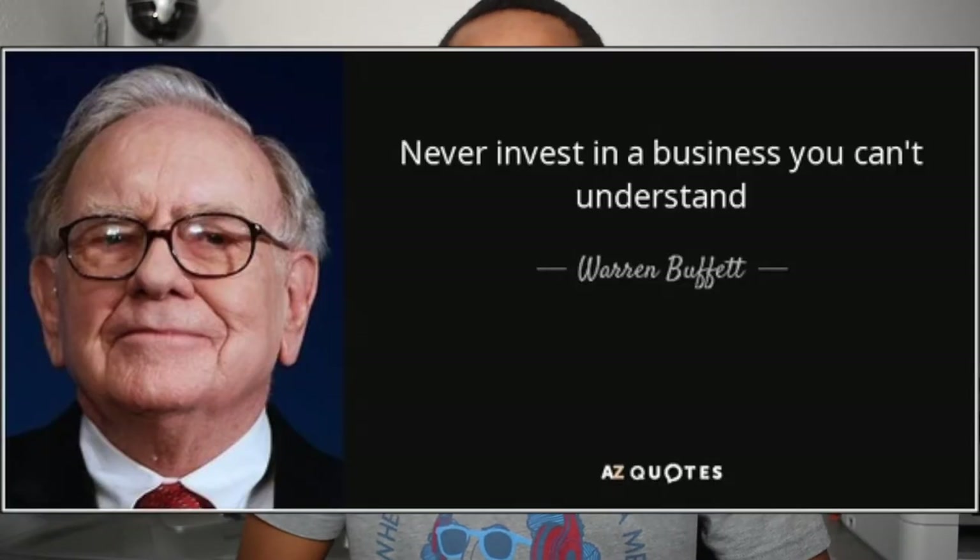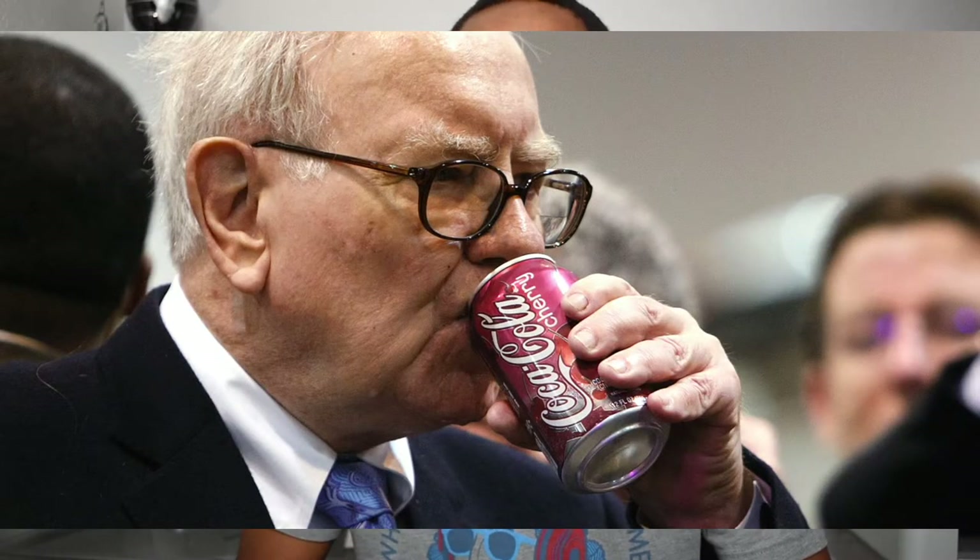He did his research and invested in companies whose products he personally purchased. You'll see pictures of him drinking Coke — he owns a lot of Coca-Cola stock and it's a product he consumes daily. Griffin automatically puts you in that category of investing in what you know, because all your stock investments are from companies you've actually shopped with. So you know at least a little something about that company if you're going out and purchasing their product or service.